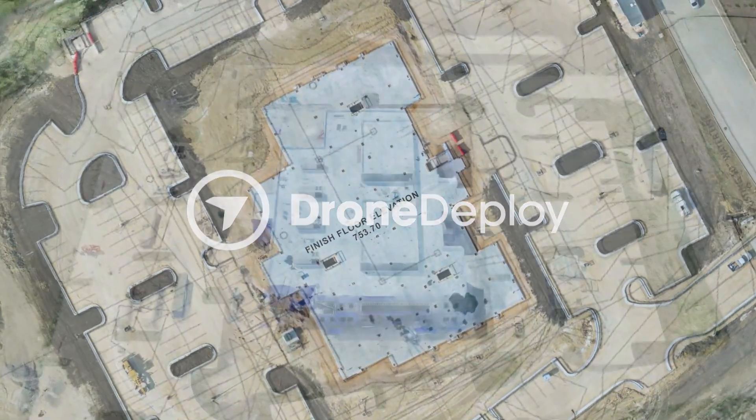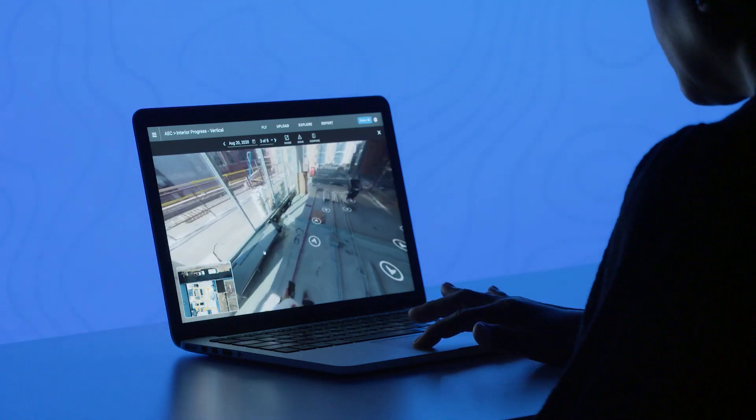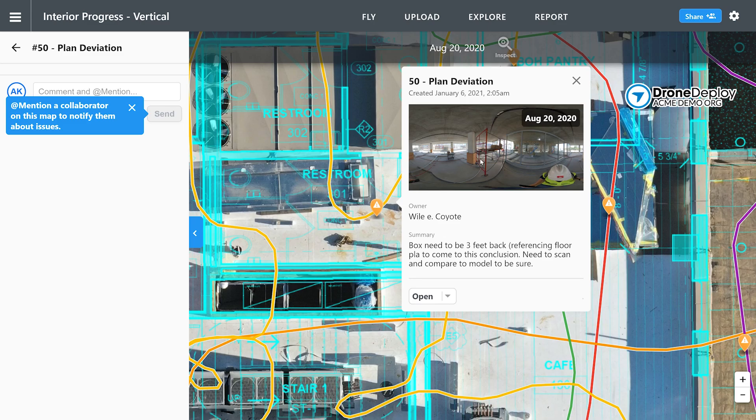With a complete reality capture solution combined with a robust construction management software, you'll be able to improve communication, minimize rework, and speed up issue resolution by comparing site reality with design.